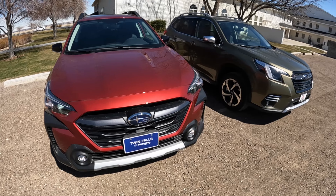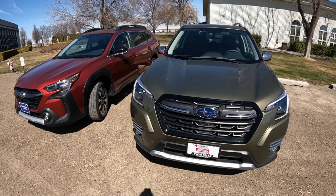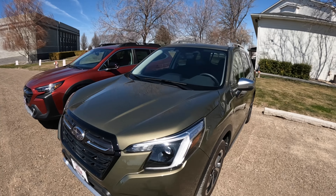Both of these have a Wilderness trim level — I reviewed the back-to-back Wildernesses a few months ago — and now we know the Crosstrek has a Wilderness version that just got released.